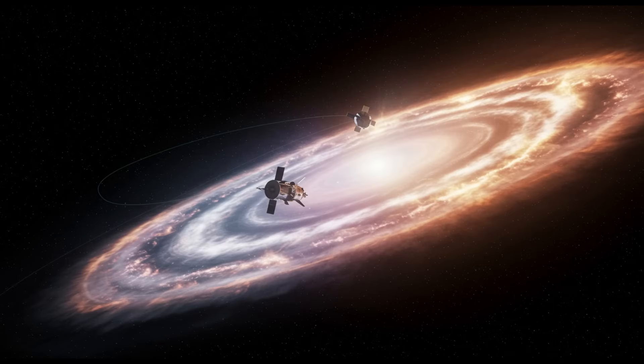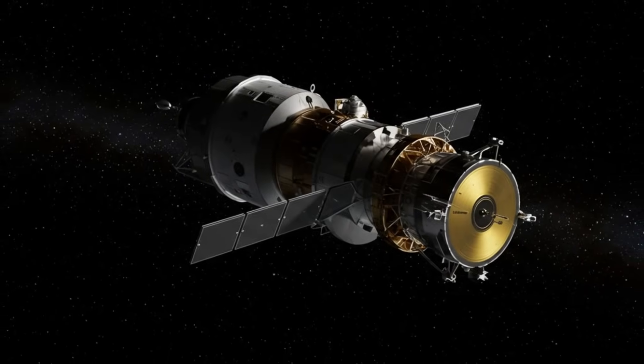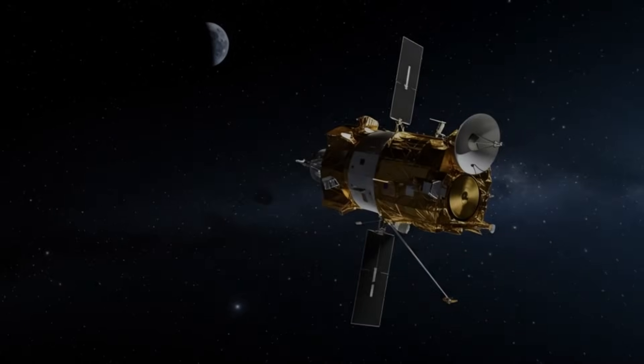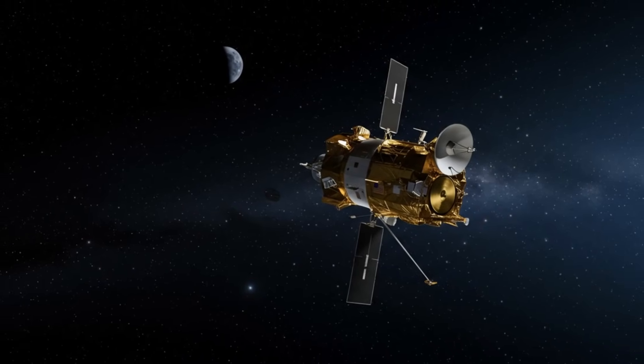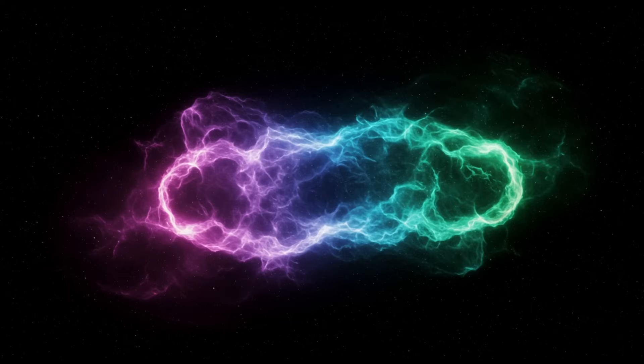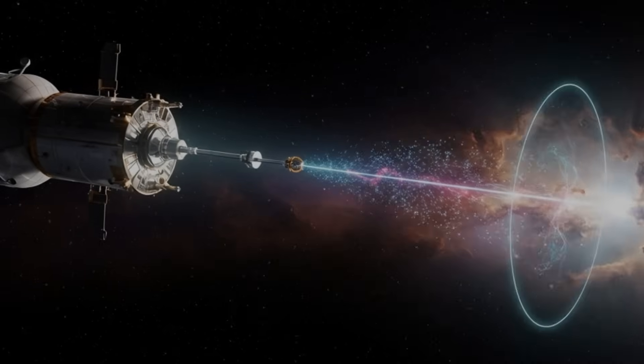Each Voyager also carried something extraordinary — the golden record — a time capsule created to tell the story of Earth to any intelligent life that might one day find it. Inside were sounds, music, and images of our planet: a message of hope from humanity to the unknown.